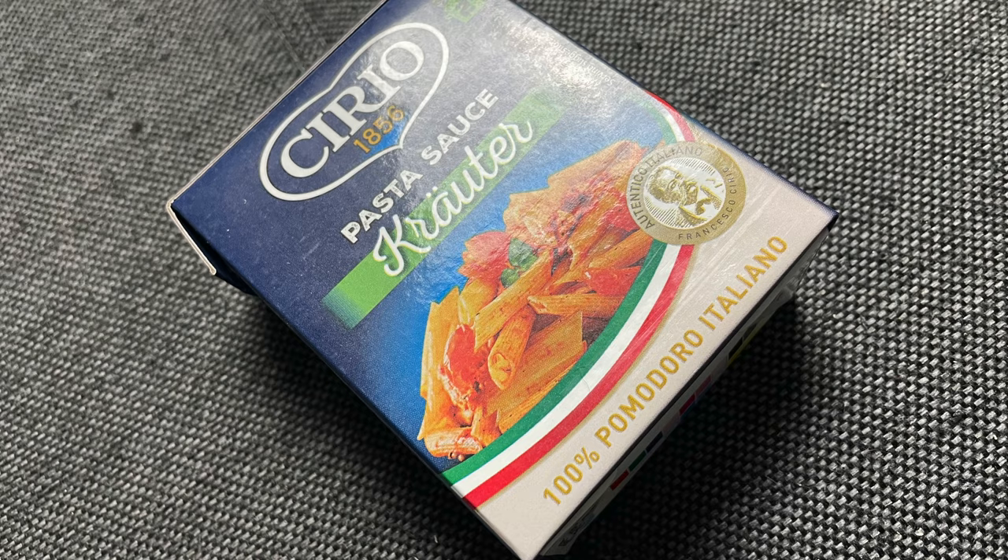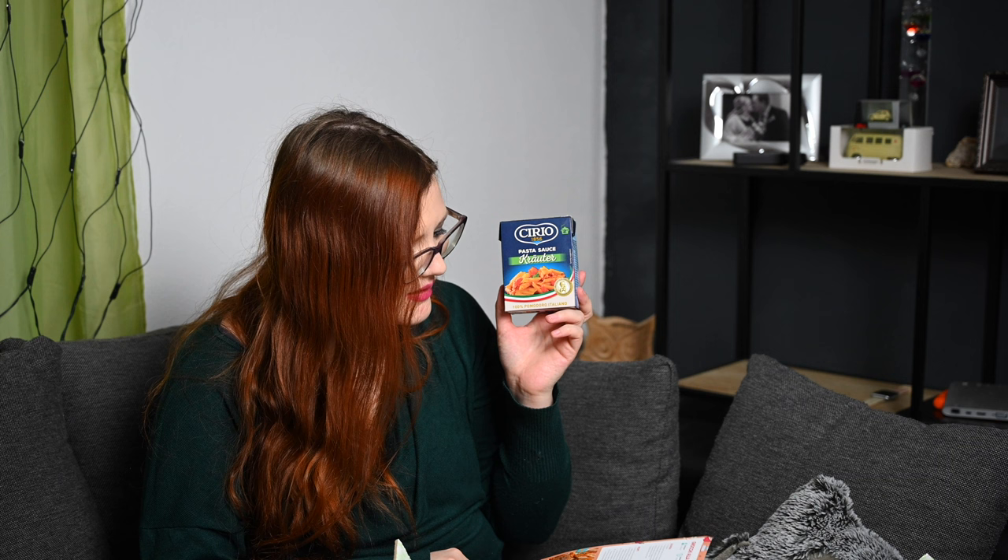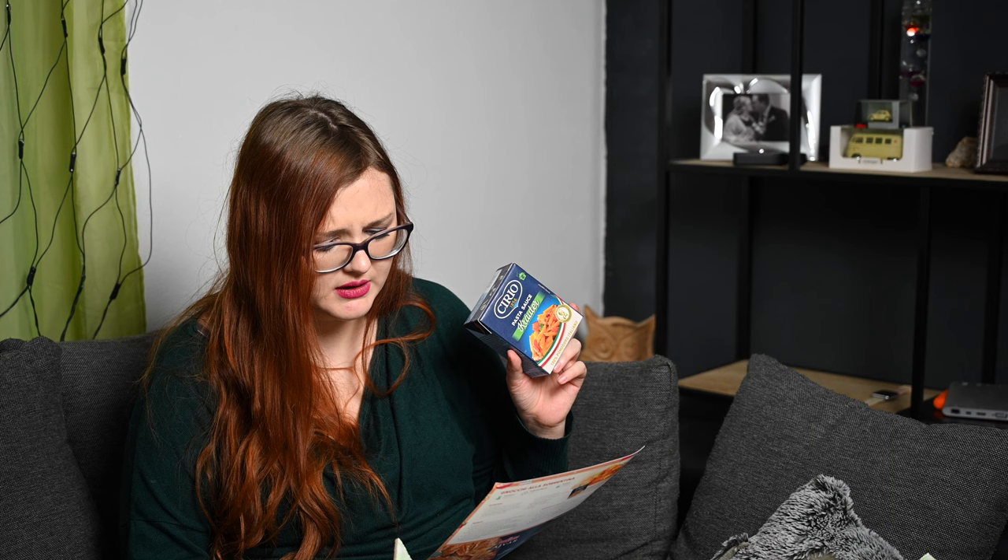Dann ist hier noch etwas Rechteckiges drin – Cereal. Und zwar dieses Mal Pasta-Sauce mit Kräutern. 100% Pomodoro Italiano. Können wir auf jeden Fall auch brauchen. Man kann es sogar auf Pizza drauf tun anscheinend. Das sind die – diese Gnocchi a la Sorrentina, genau. Cereal Pasta-Sauce mit Kräutern, 99 Cent, 390 Gramm. 100% italienische Tomaten, innerhalb von 24 Stunden nach der Ernte verarbeitet. Fein gehackte Tomaten verfeinert mit Tomatenmark und Kräutern. Keine Konservierungsstoffe und glutenfrei. Hätte ich mir jetzt nicht reingewünscht, aber ich werde es auf jeden Fall verwenden.